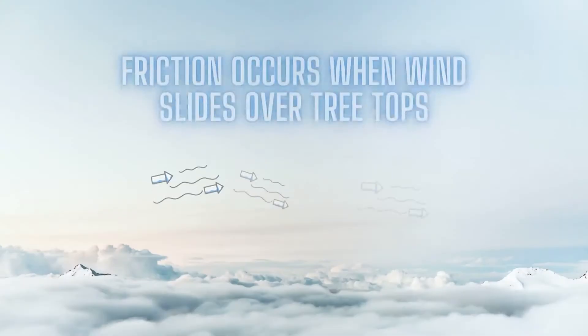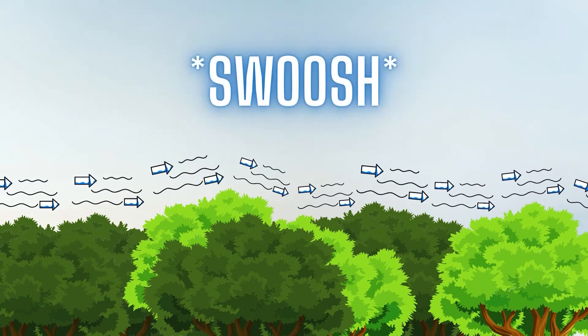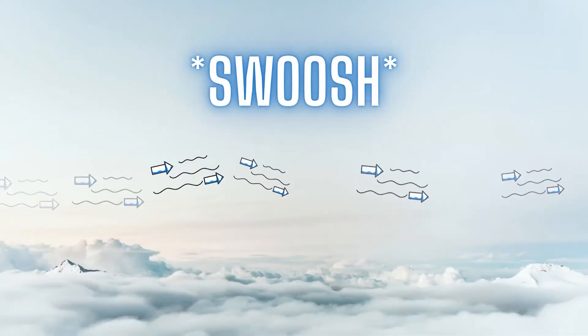The first is friction. Friction occurs when one object slides over another object. For example, when strong winds blow over treetops, friction is created. The higher the wind, the stronger the friction, the louder the sound. For this particular situation, the wind creates either a whistling sound or a swoosh.